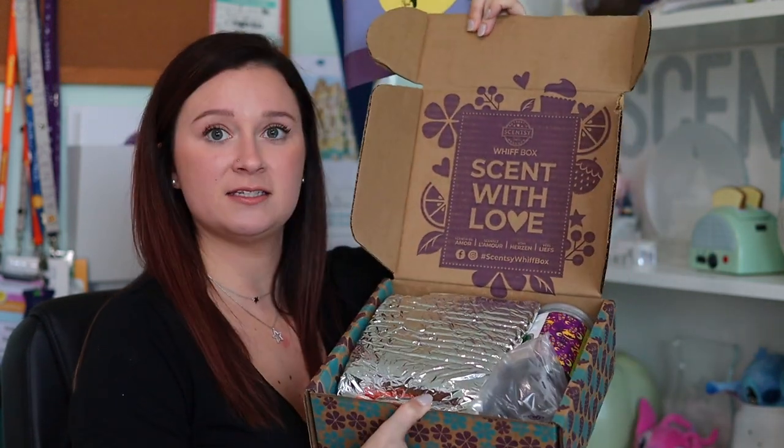On the inside of the box it always says 'Scentsy Whiff Box, sent with love.' The hashtag changed — it's not 'hashtag happy whiffing' anymore, it's hashtag Scentsy Whiff Box. The pamphlet is all about Nightmare Before Christmas this month, which is super exciting. I am a newer Nightmare Before Christmas fan — I still think the movies are really odd, but I have fallen in love with just the theme of Jack Skellington and Halloween Town and Christmas Town.